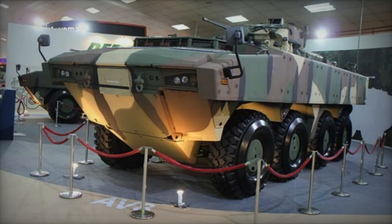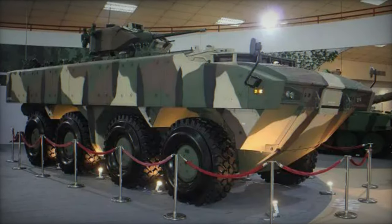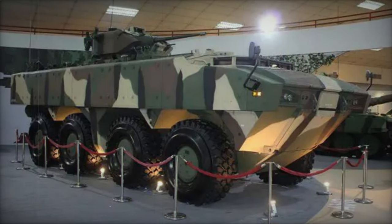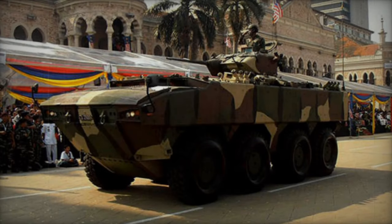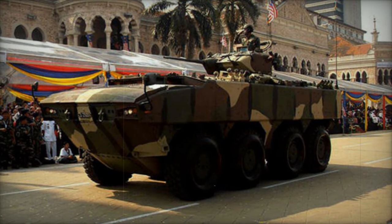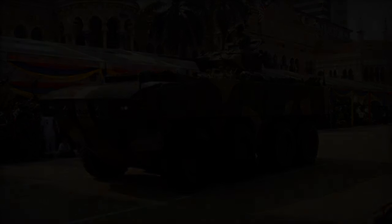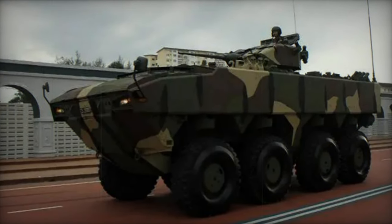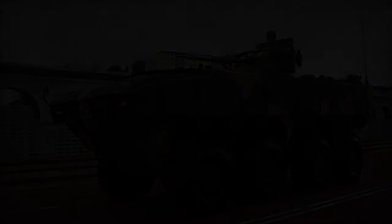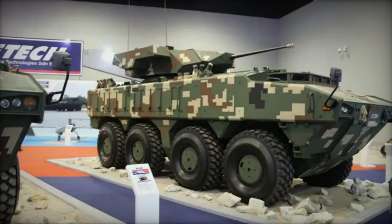Powered by a German Deutz turbocharged diesel engine generating 523 horsepower, located in the middle of the hull behind the driver's compartment, the AV-8 shares its power plant with the PARS. The vehicle also features an auxiliary power unit, an 8x8 configuration, advanced active suspension akin to the GPV armored vehicles and PARS, central tire inflation system, run-flat tires, and a standard self-recovery winch. Fully amphibious, the AV-8 can be airlifted by military cargo aircraft like the C-17 or A-400M.